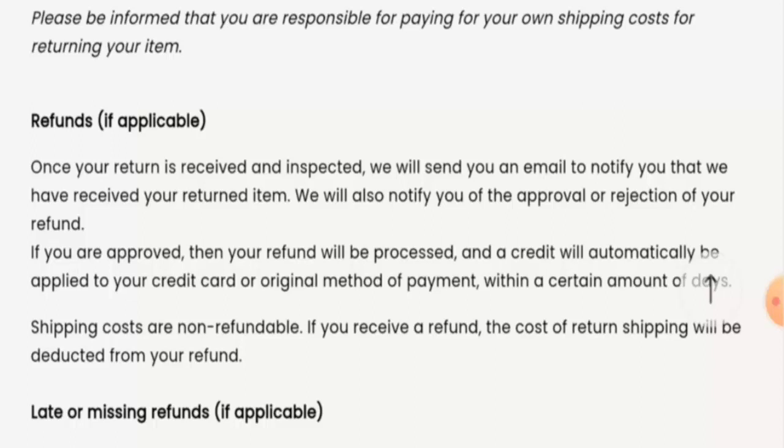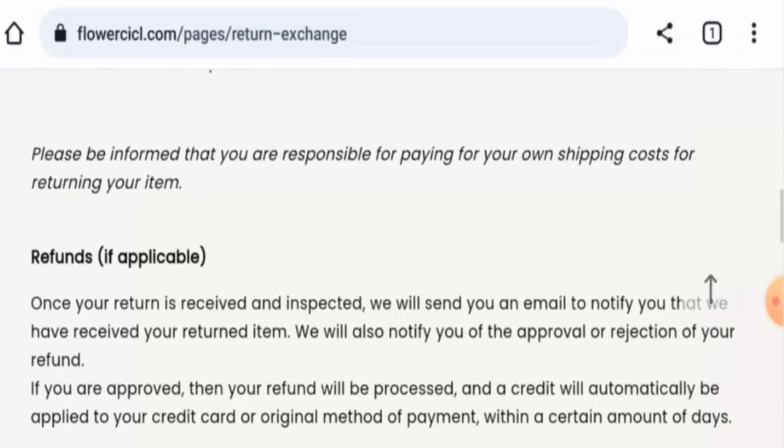Talking about Flowercicl reviews, there are no reviews available online, the trust score is only one percent, and the content quality is totally poor — these are all bad signs.